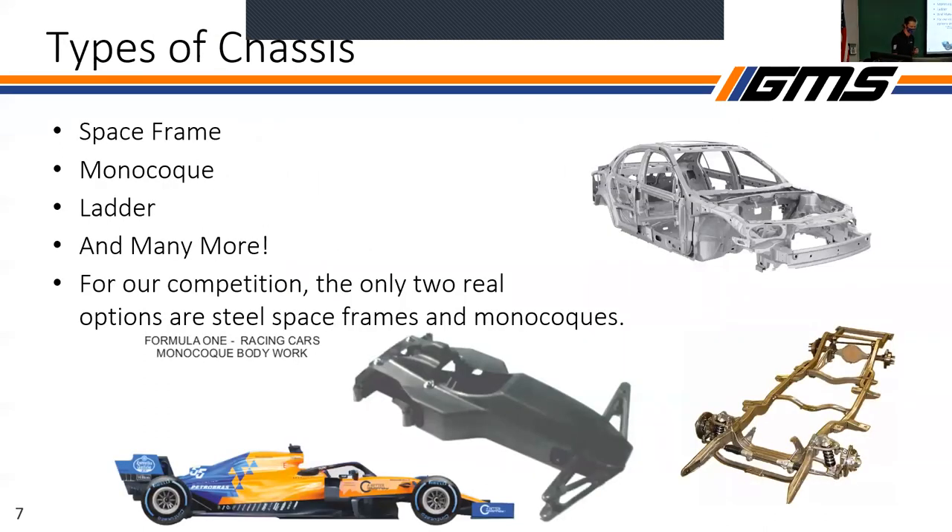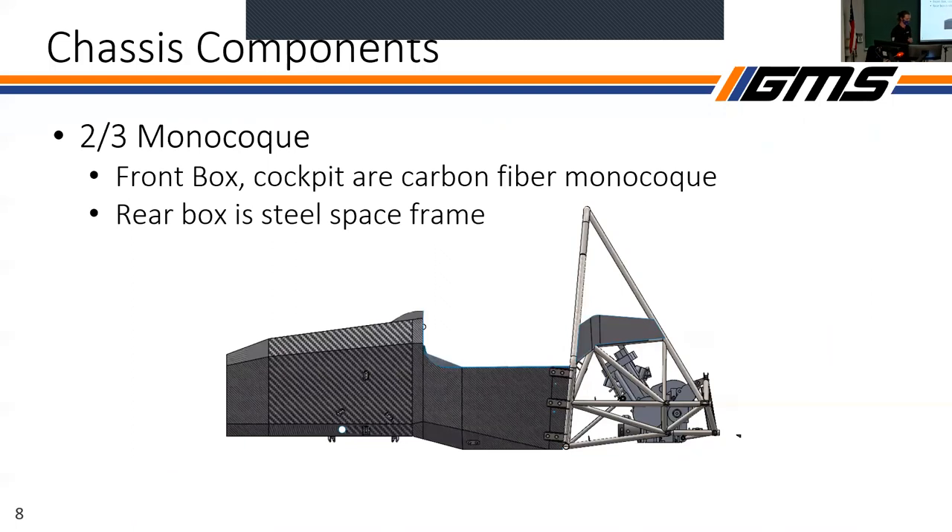There are a few different types of chassis you can choose from. We have space frames like that one from 2020, monocoques, ladders, and a few more. But for our competition, we more or less have two options: steel space frames and monocoques. They're the most efficient way to have strength and stiffness while integrating everything together. F1 cars use monocoques. What you'll see soon is that we transitioned from a steel space frame to a monocoque for the very first time last year.